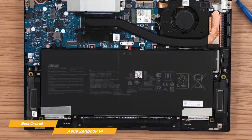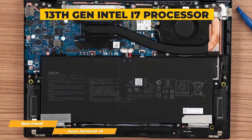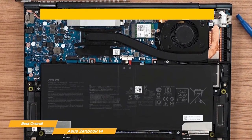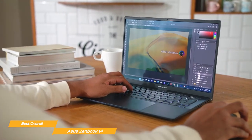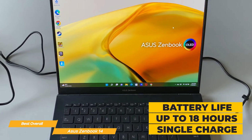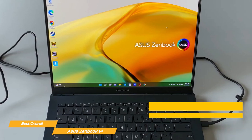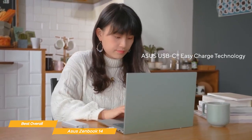When it comes to performance, the ZenBook 14 is no slouch. It comes equipped with a 13th-gen Intel Core i7 processor, which has more than enough power to handle everyday tasks like web browsing, streaming videos, and even some gaming. It also has an Intel Iris Xe GPU, which provides great visuals for gaming or multimedia work. One of the most important aspects of a laptop is battery life, and the ZenBook 14 really delivers — with up to 18 hours of battery life, you won't have to worry about running out of juice mid-day, plus it has fast-charging technology.